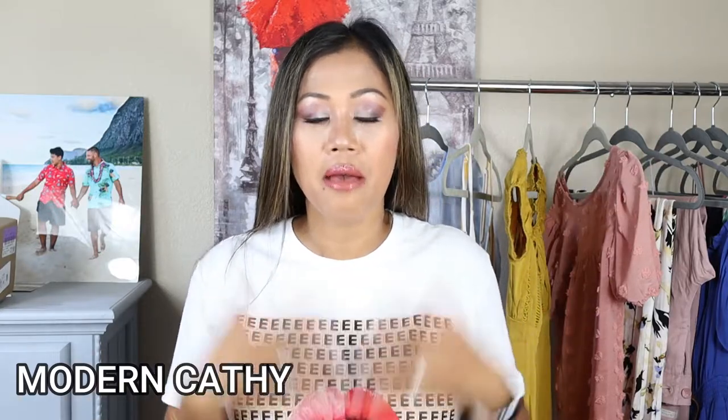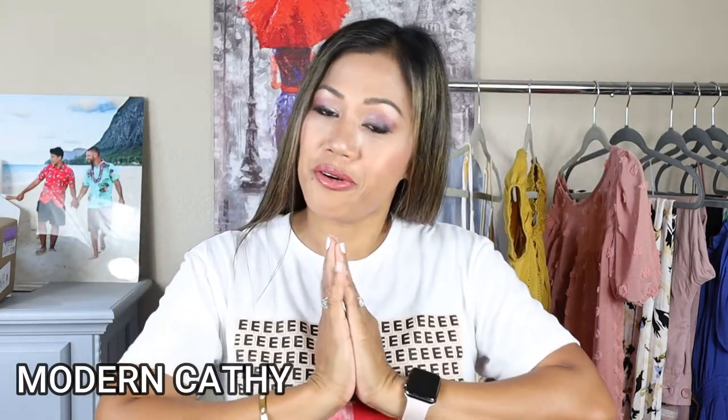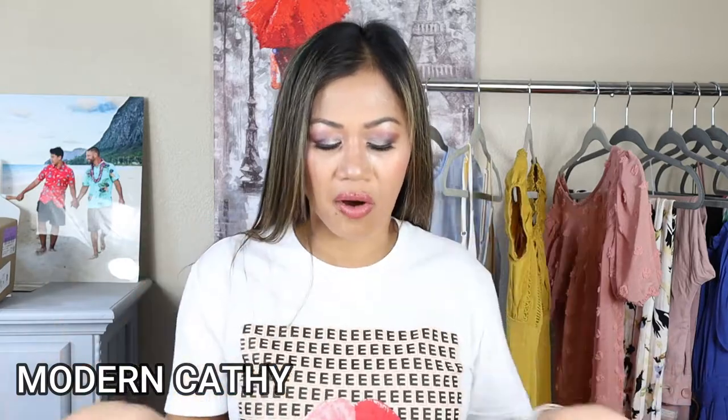Welcome back to my channel! If you're new here, my name is Kathy and I do videos once a week covering luxury handbags, designer fashion, beauty products, and everything in between. If you're a seasoned subscriber, thank you so much for your support. This is around my 27th video so far.